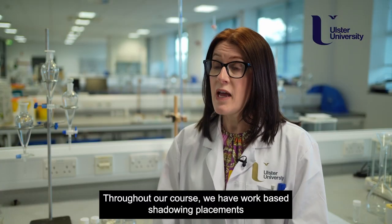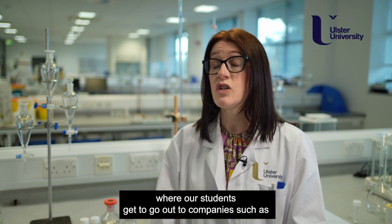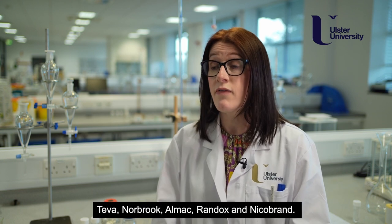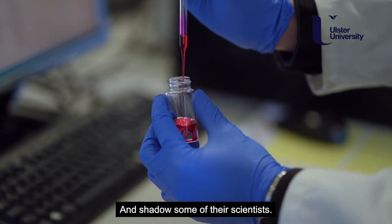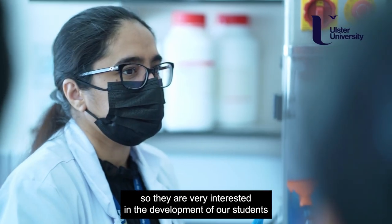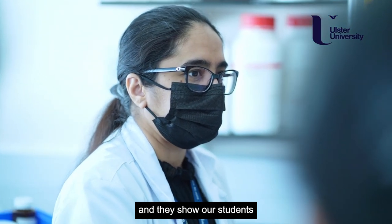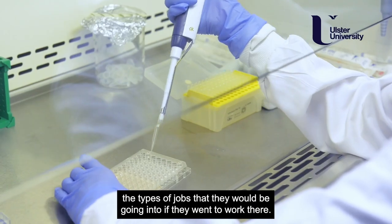Throughout our course we have work-based shadowing placements which occur in second and third year, where our students get to go out to companies such as Teva, Norbrook, Almac, Randox, and Nicobrand and shadow some of their scientists. Those companies help us to develop the course, so they are very interested in the development of our students and they show our students the types of jobs that they would be going into if they went to work there.